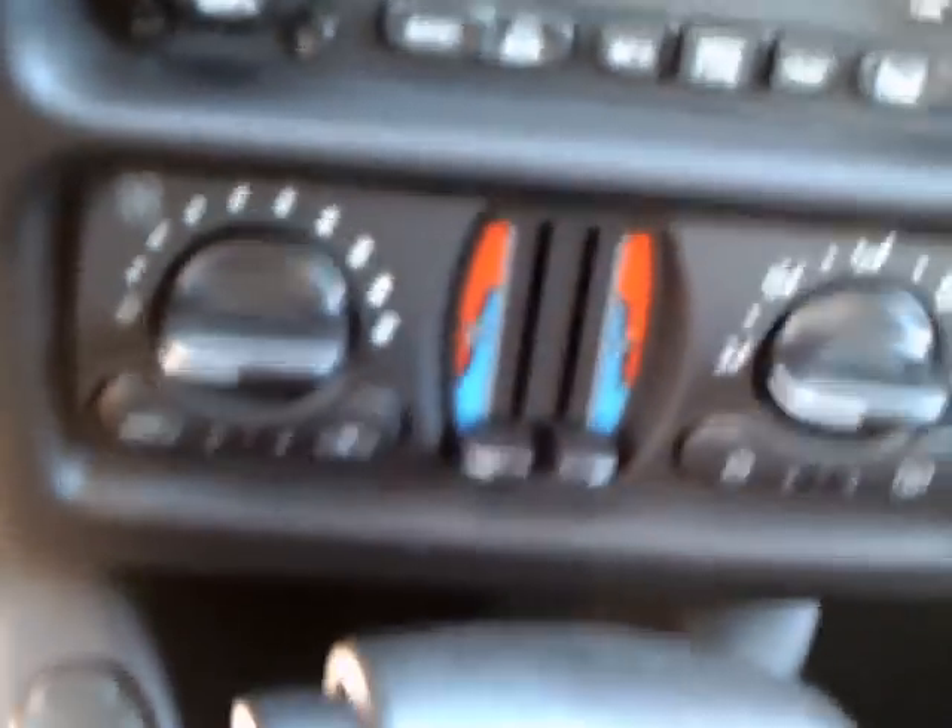There's a radio and climate control. It's an automatic. There's also a console up above, though I'm not sure what controls are up there — perhaps courtesy lights, I'm not sure.